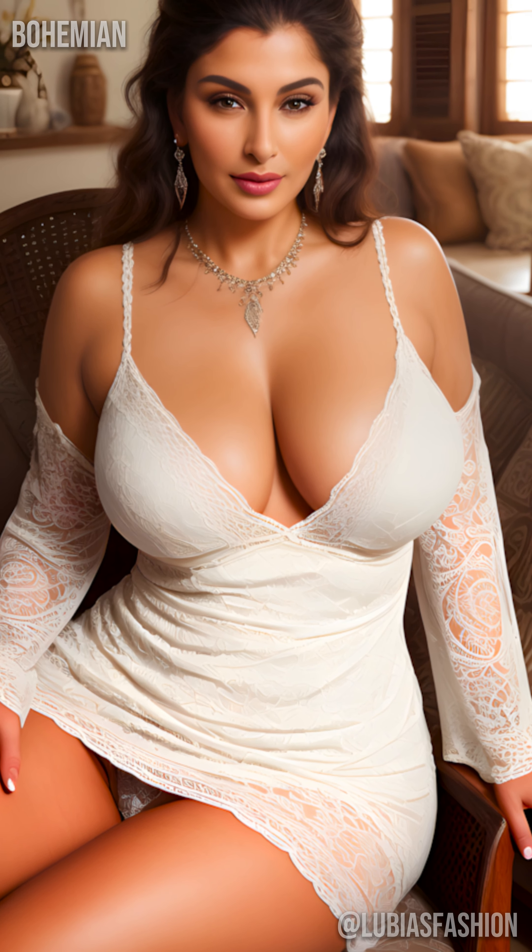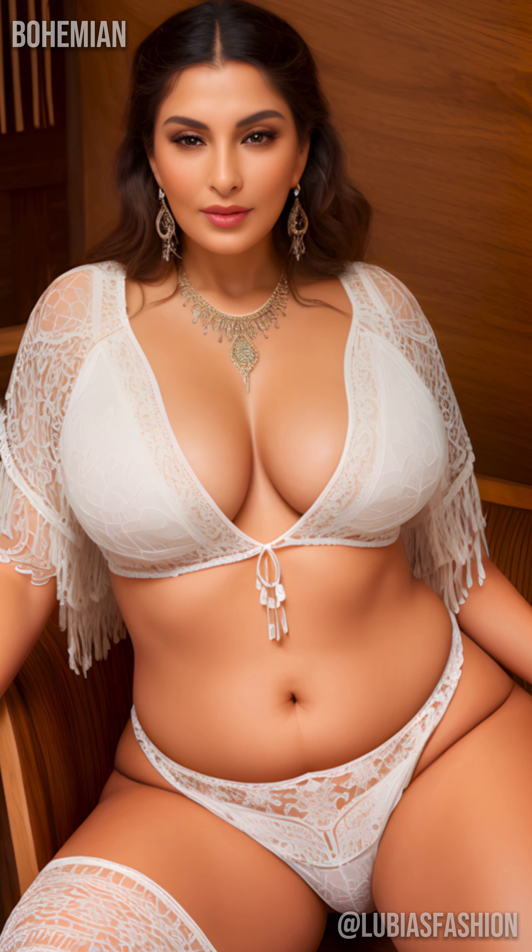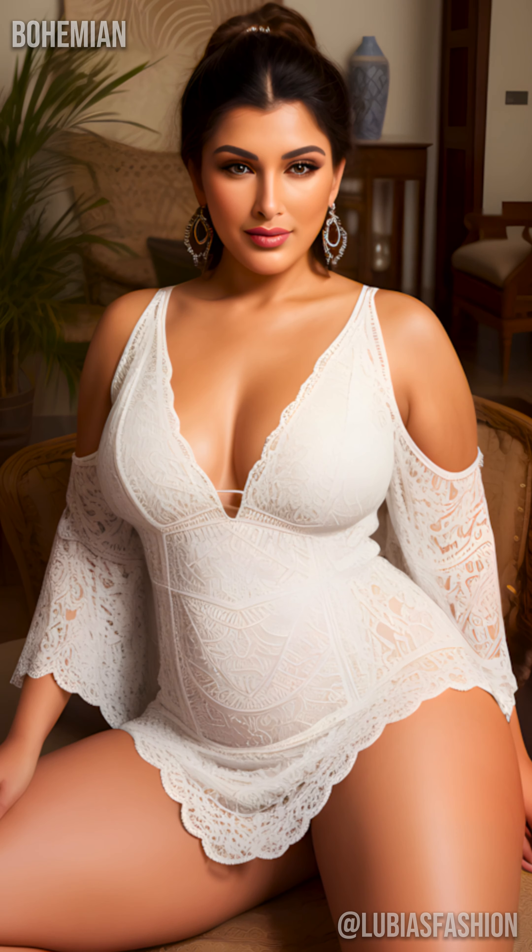Are you ready to reinvent your style? Hello everyone, I'm Lubia. Today, we're going to explore the fascinating world of bohemian dresses and discover how they can enhance your mature look with elegance and comfort.